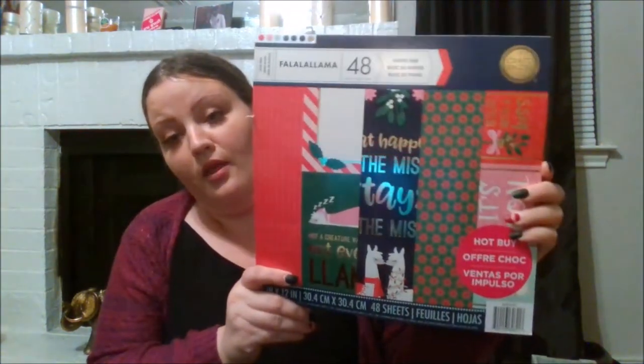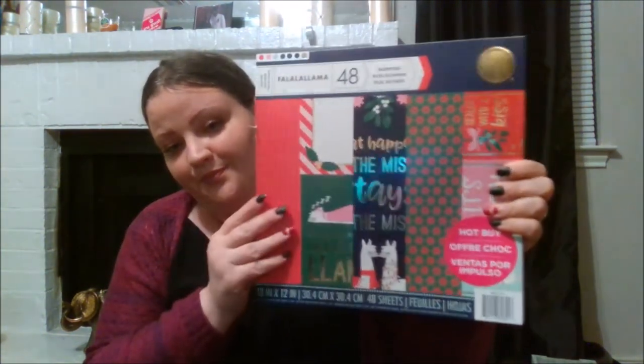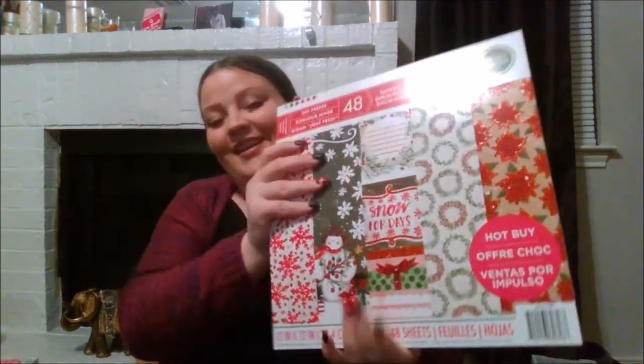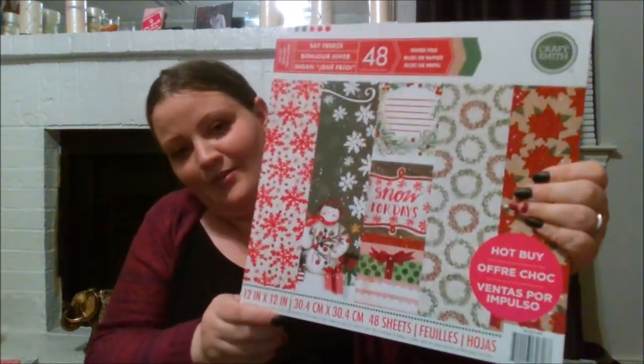I got the llama paper, and these were hot buys plus an additional 20% off your entire purchase including sale items — the coupon, you know how it is. And I got this one as well.